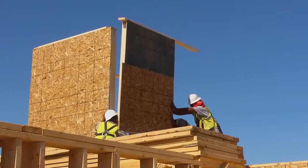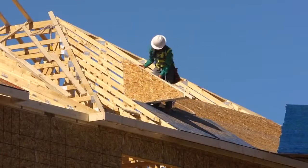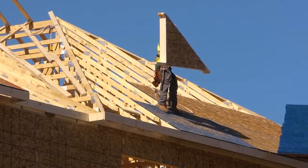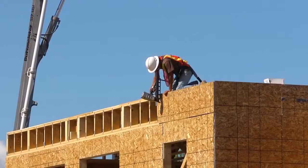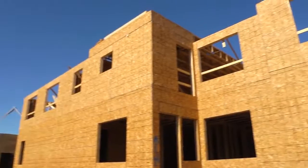Our last job that we did together with Turner was a similar size to this, and we actually had three different framing subcontractors. So there was an even higher amount of coordination with the three framing subcontractors. Frankly, we had issues with them keeping up and staying on pace — that's the reason we had to get three framing subcontractors. And we have not had that issue whatsoever thus far on this job.